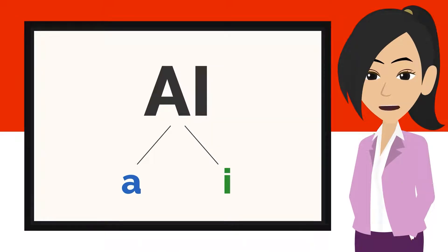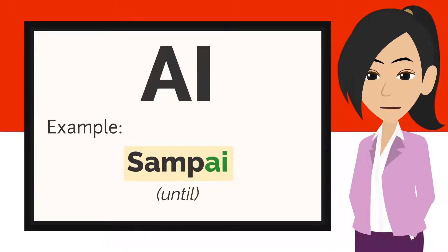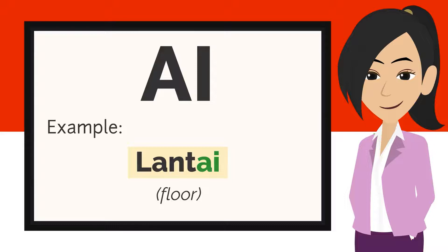Let's begin with the sound AI — A and I. For example: sampai, lantai, ramai.